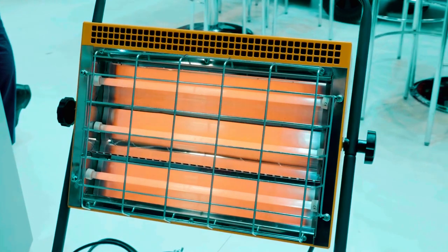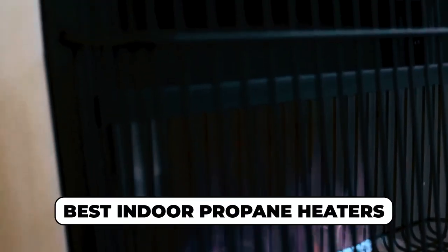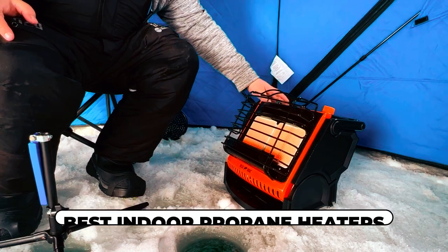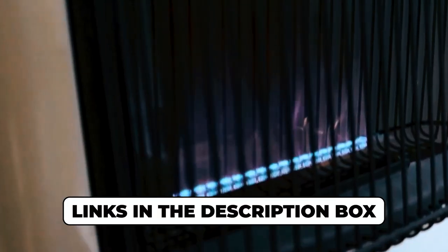Prepare for a delightful experience if your main focus is on remaining warm and comfortable indoors. Today, we've scoured the market to bring you the lowdown on the best indoor propane heaters that'll transform chilly spaces into snug retreats. We have everything you need from effective heating solutions to comprehensive safety features. Check out the links in the description box for more details on these must-have heaters. Now, let's dive in.